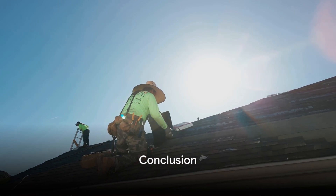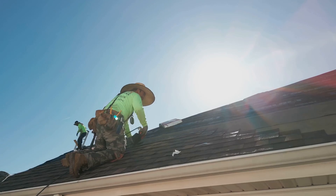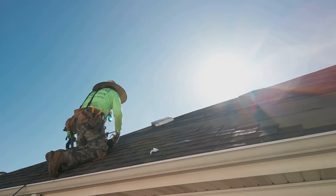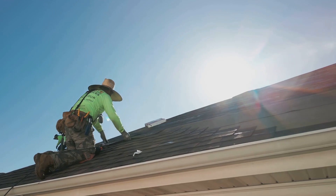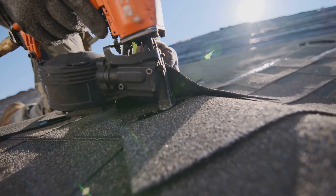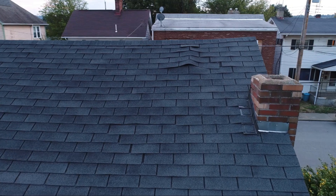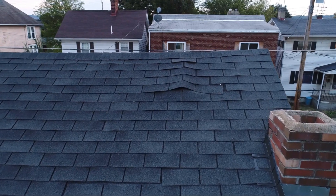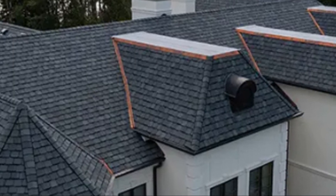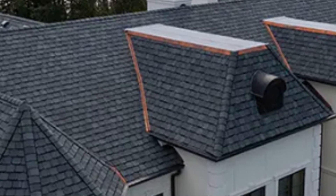In summary, whether you're eyeing the standard three-tab shingles for their lightweight simplicity, the laminate shingles for their enhanced performance, the premium laminate shingles for their high-end aesthetics, or the designer laminate shingles for their unmatched durability and luxury appeal, understanding the key features of each type is essential. A successful installation is just as important as choosing the right shingle. This knowledge equips you with the power to make informed decisions for your roofing needs, ensuring years of protection and beauty.